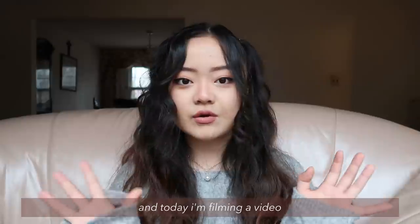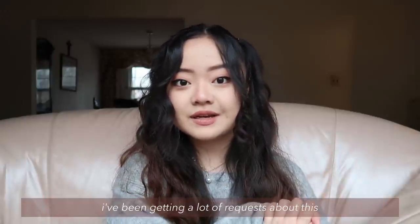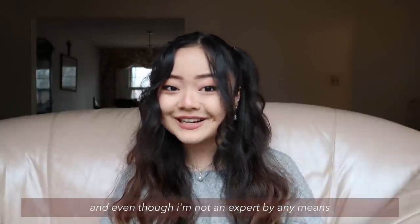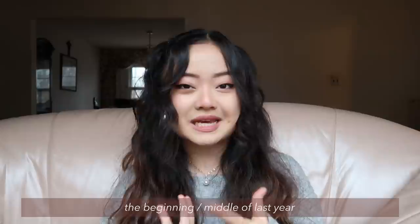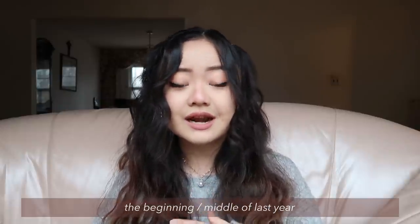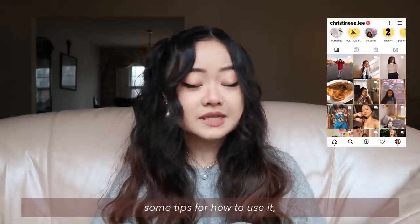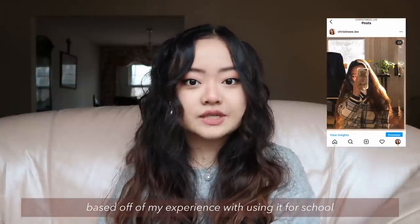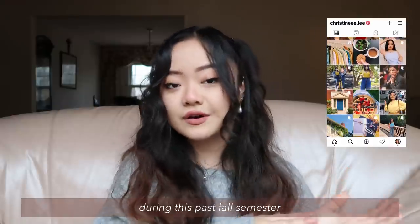I'm a sophomore at Harvard concentrating in neuroscience with a secondary in ethnicity migration rights. Today I'm filming a video all about my iPad. I've been getting a lot of requests about this, and even though I'm not an expert by any means — I only just got this towards the beginning slash middle of last year — I wanted to give you guys some tips for how to use it, maybe if you're looking to get an iPad or just got one, based off of my experience using it for school during this past fall semester.